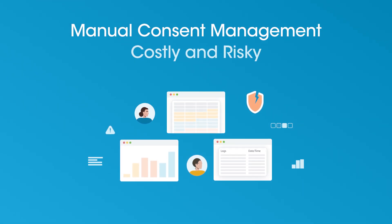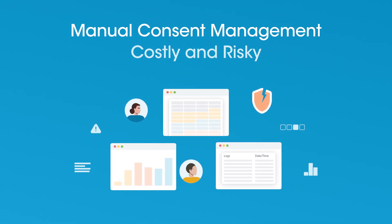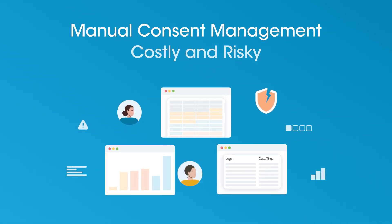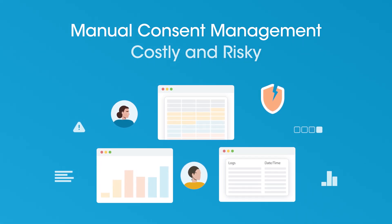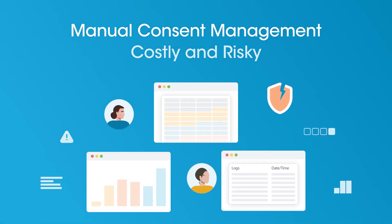Without a CMP, organizations rely on spreadsheets and patchy logs. Consent ends up scattered, and withdrawing it becomes almost impossible. That's a recipe for lawsuits, fines, and lost user trust.